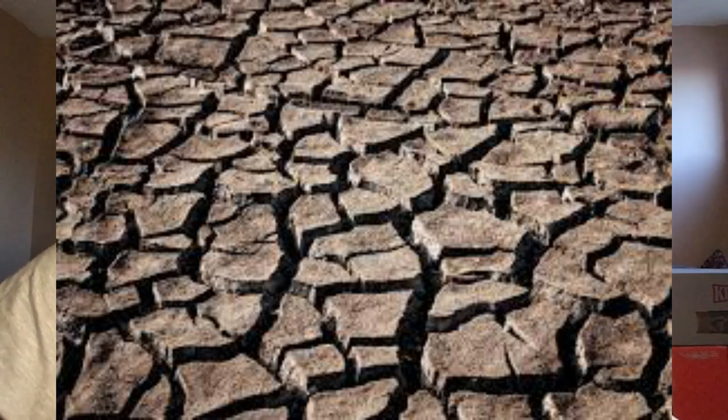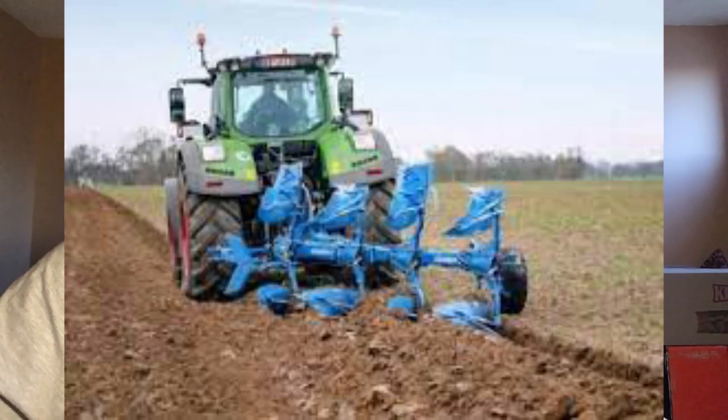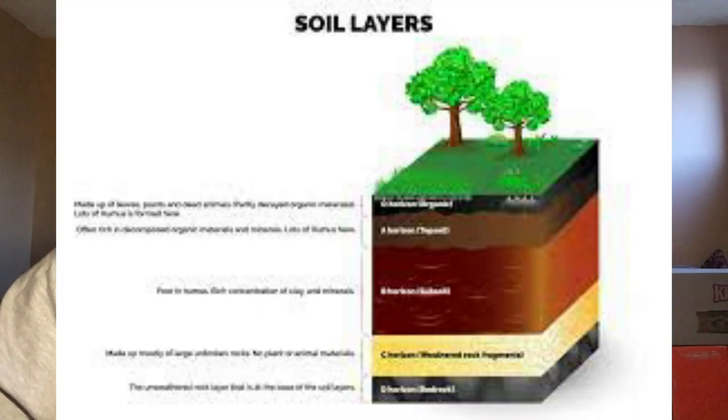The plow is intended to be used for meliorative tillage, to break up compaction and improve the soil. The implement features bodies that plow at alternating depths to create wells below the tillage level in every other furrow, which are then filled with humus-rich topsoil.